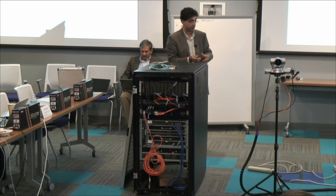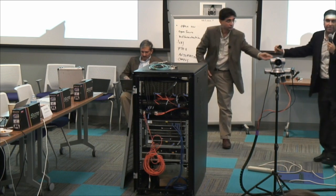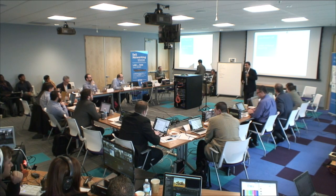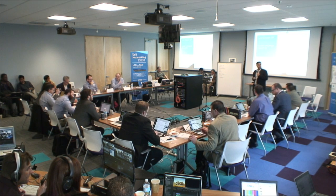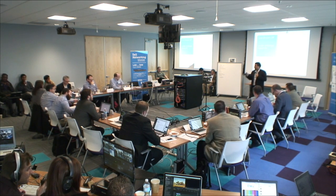My name is Amit — I'm the director of product management here at Dell, responsible for data center networking, more on the fabric side and FTOS the software side as well.